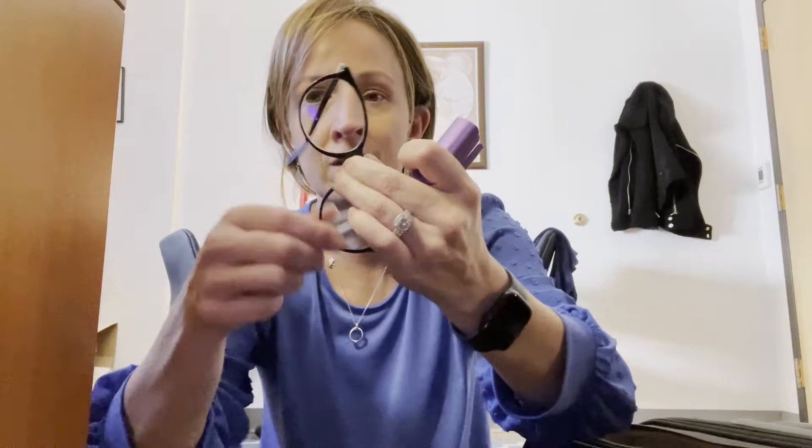This is a little glasses cleaner called a Peeps. It has these little pinchers and you can pinch and clean your glasses on both sides, getting the smudges off instead of wiping it on your t-shirt.